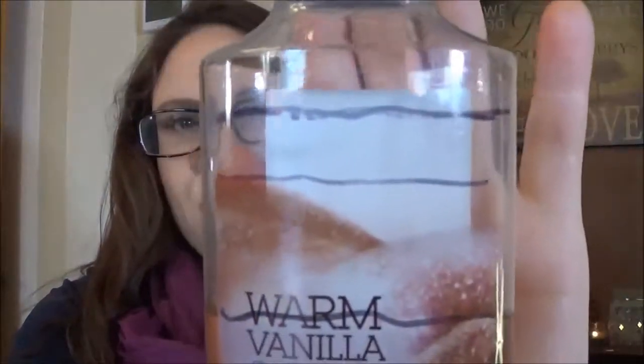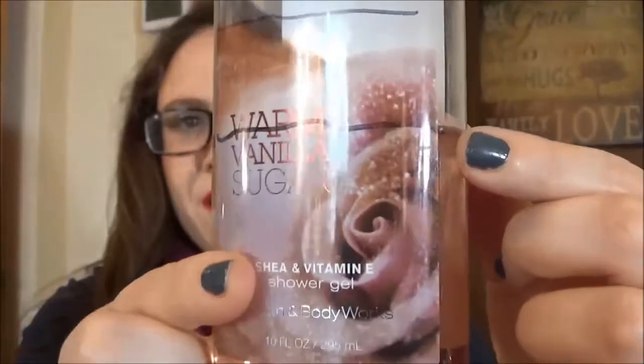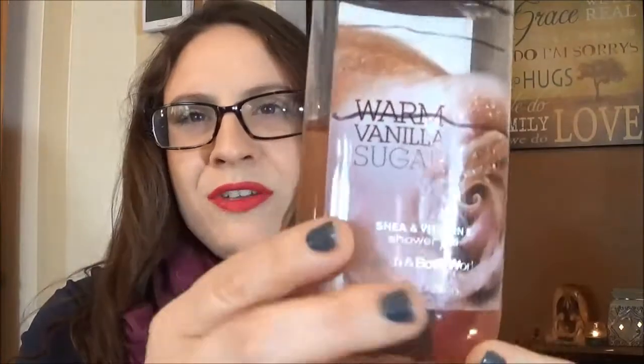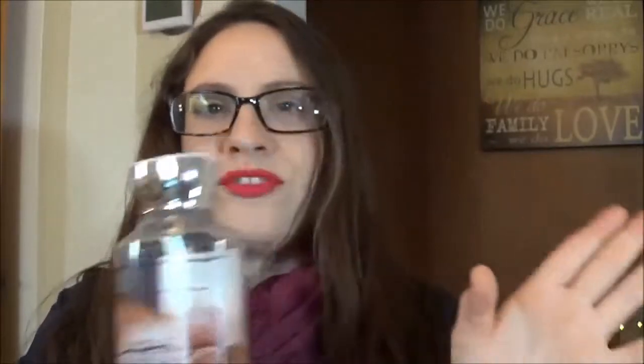First up is this Bath & Body Works Warm Vanilla Sugar Shower Gel. When I entered it into the project I was at this line, and I am now down to this line here. I might not get this all the way used up within the next couple of weeks but it'll be really close — easy to finish either by New Year's or right after. I really love this scent and I have a lotion in the same fragrance, so I really don't see any trouble finishing this one up.